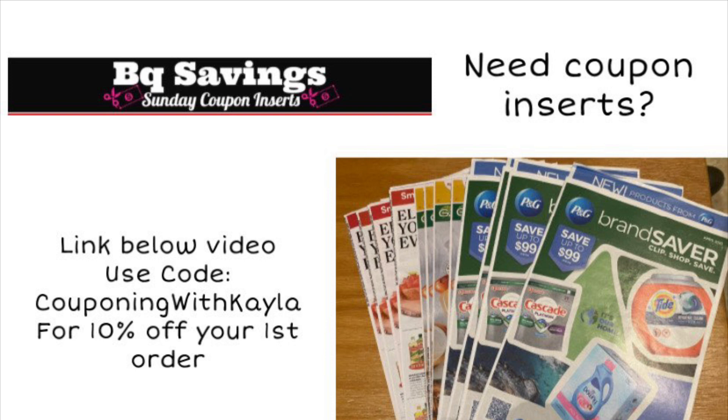Let me know in the comments below if you got a spin booster for Walgreens. Those normally come between Wednesday and Friday, and as I'm recording on Wednesday morning I have not received one yet, but hopefully we'll get something good.